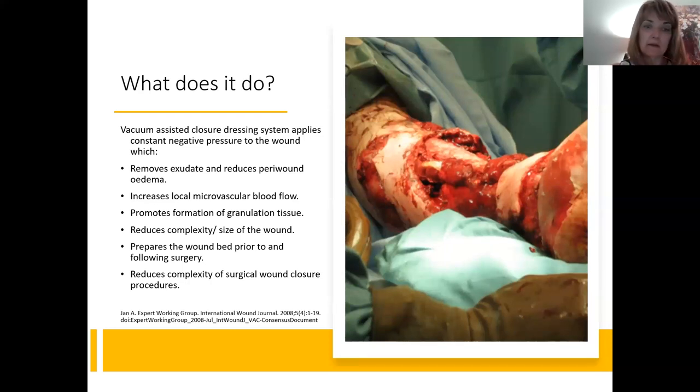Internationally, expert groups agree on how NPWT works. The expert working group for the International Wound Journal VAC consensus document confirms it removes exudate, reduces peri-wound edema, increases local microvascular blood flow, promotes granulation tissue, reduces wound complexity and size, allows management on a ward or even at home that previously would have been difficult, prepares the wound bed prior to and following surgery for skin grafts, and reduces complexity of surgical closure procedures.